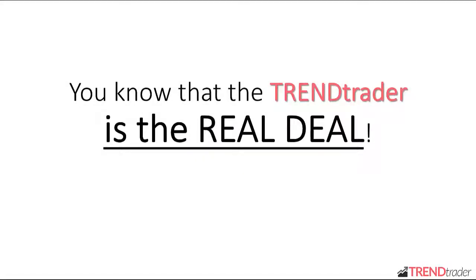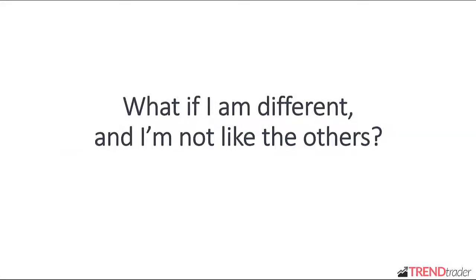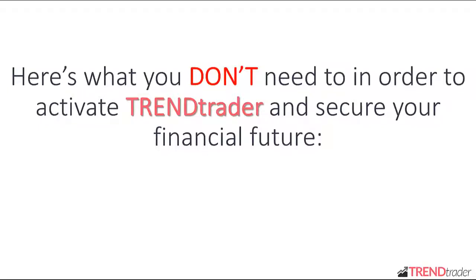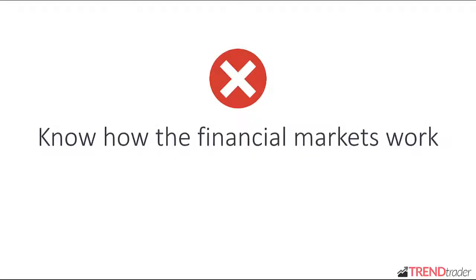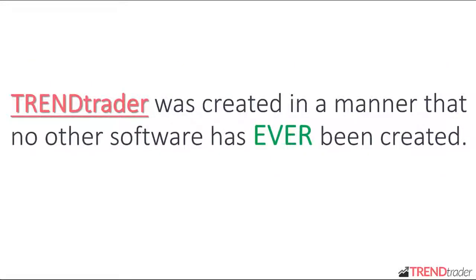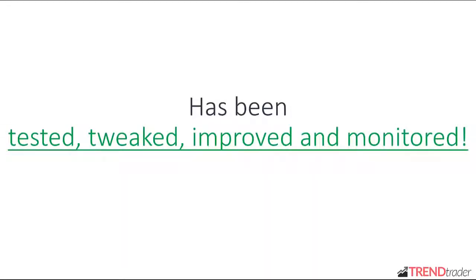By now you know that Trend Trader is the real deal, but you probably still have some doubts. It's okay — it's normal, everyone is like this at the beginning. You don't need anything besides a computer and an internet connection. You don't need to invest large sums of money, spend weeks or months on confusing trading, have trading experience, have a formal education, or know how the financial markets work. Trend Trader was created in a manner that no other software has ever been created — putting facts, proven market patterns, and historical market documentation into a formula with at least 93% success rate. With over 1,000 members today, Trend Trader is better than ever, and the software system you're about to gain full access to has been tested, tweaked, improved, and monitored.